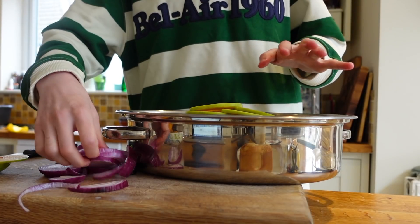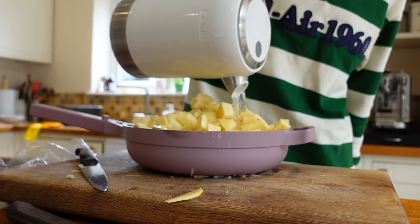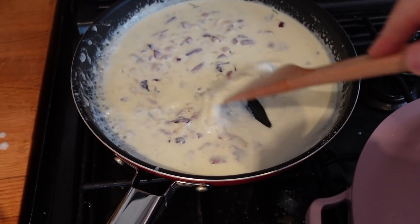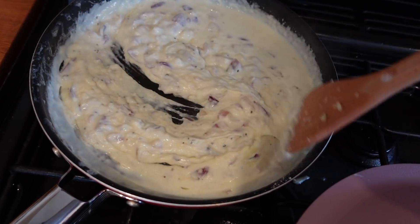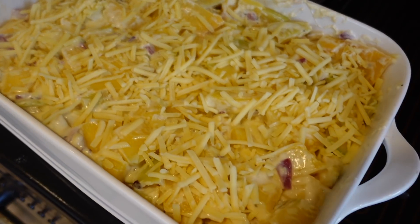I already made the gammon and that's in the oven. We're making the swede gratin right now — it smells incredible because we have all the onion and herbs cooking in butter, and we're about to make a cheesy sauce. I feel like this is going to be absolutely delicious. I just added the cheese so it's all melting, and then we combine it and it goes into the oven.